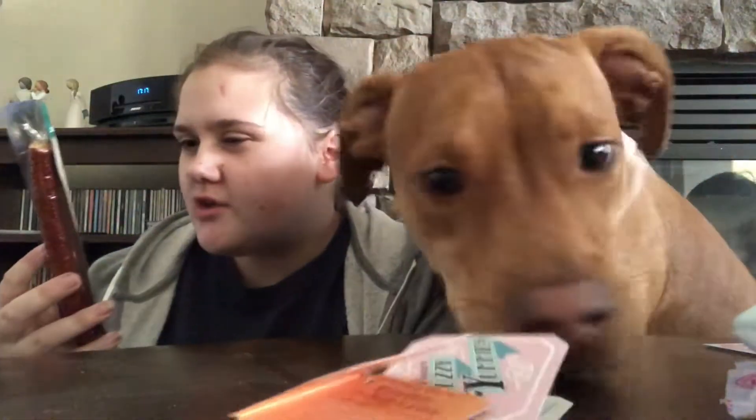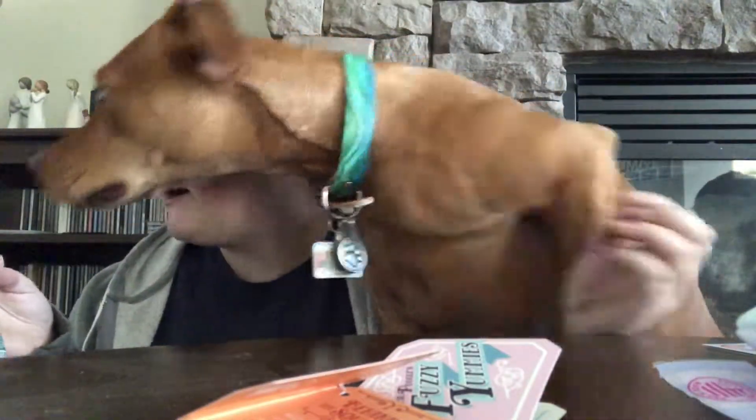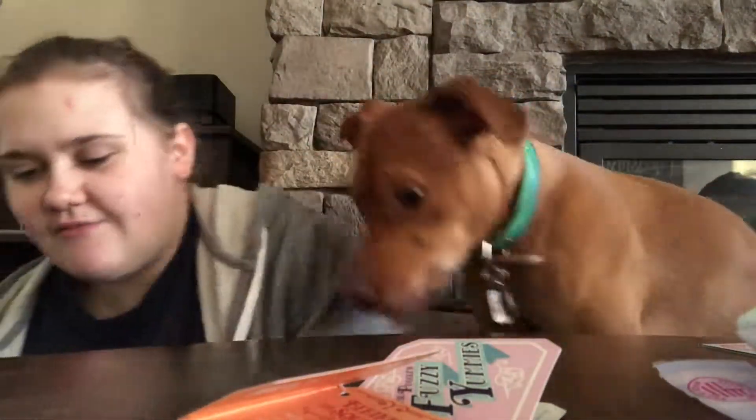The final thing in here is Plato Pet Treats - it's Thinker's Duck Recipe Dog Treat. So it is like some kind of duck chew - it is a duck chew - and he really wants it.